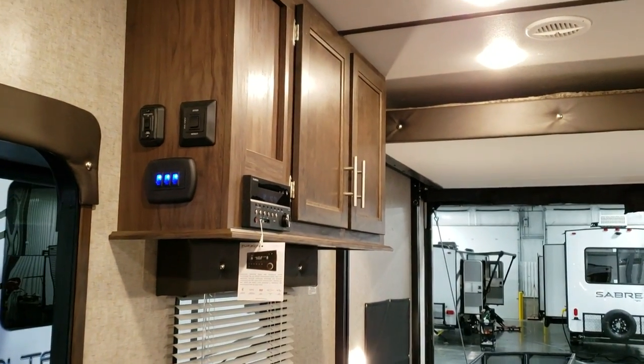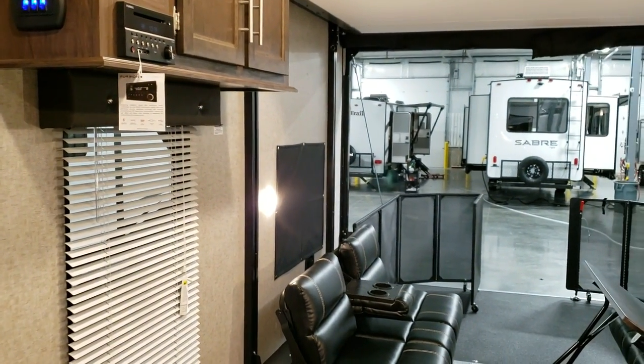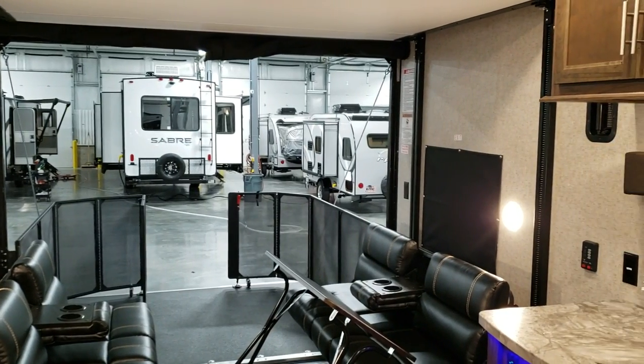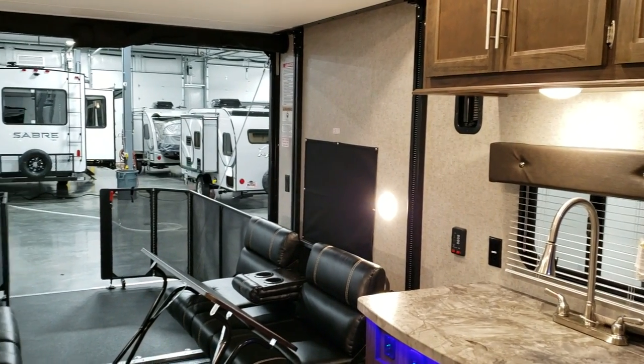Toll free number is 888-417-8299, my direct extension is 203. Again, Ray with Couches RV Nation - be sure to check us out, one of the largest internet wholesale dealers in the country. Thanks for checking out my video.